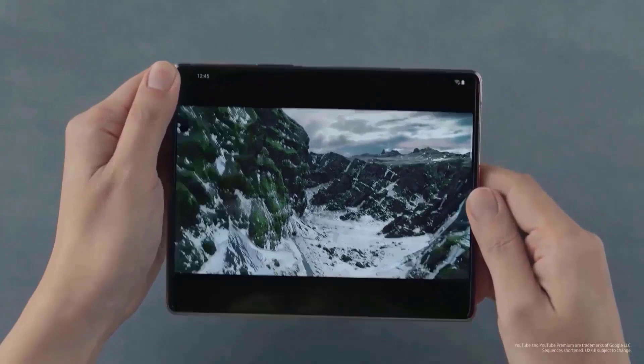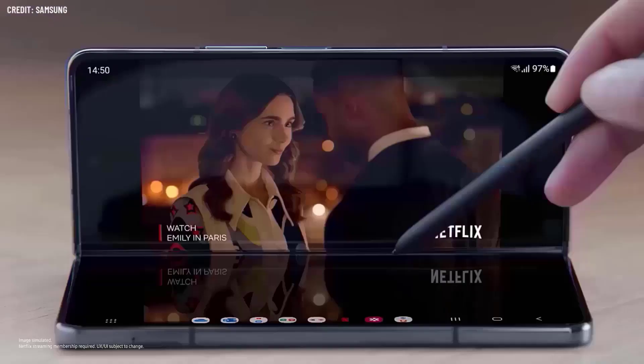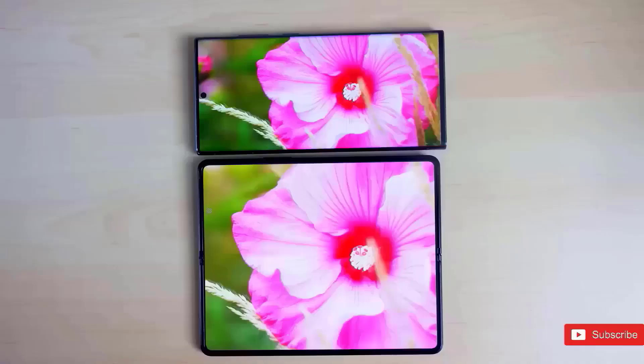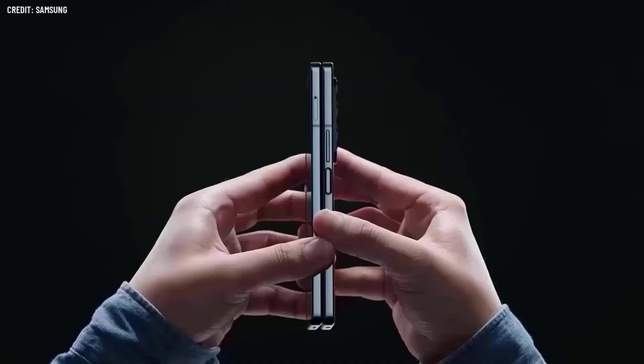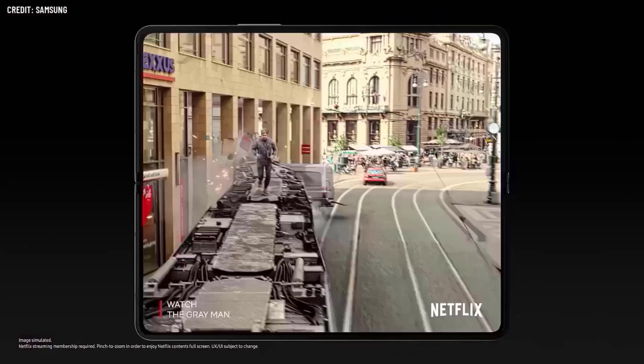The worldwide launch of Samsung's new foldables, which include the Galaxy Z Flip 5 and Galaxy Z Fold 5, is anticipated to occur on August 11 if the July 26 story is correct. We also don't know the price, but if I had to guess, the Galaxy Z Fold 5 would cost US$1,799, £1,649, or AU$2,499, exactly like the Galaxy Z Fold 4. However, one source speculates that it could be a little less expensive.